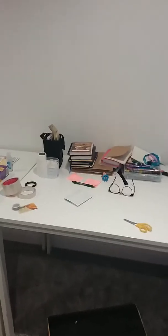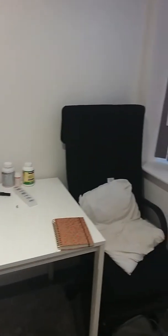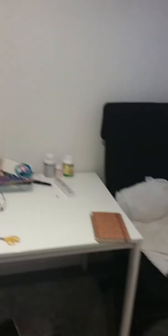This is Sister Gillian's desk. I'm really tired right now. And this is my desk.